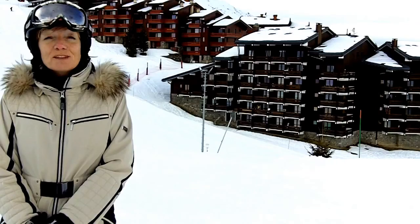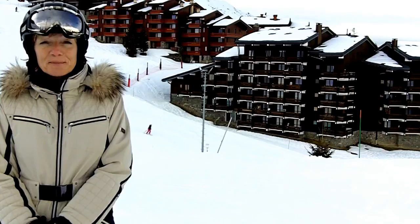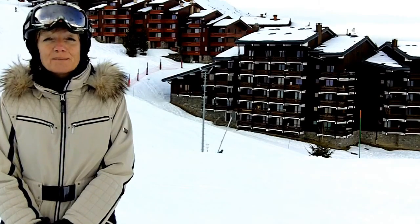I've decided to film in Monterey today just so you can have a look at the brand new Yeti Park here. Monterey's lift company S3V, as well as creating a new comb lift, has created a whole new area for children and beginners.